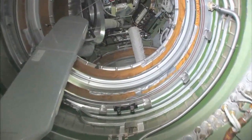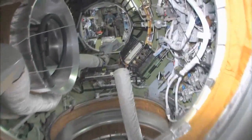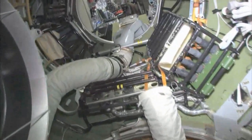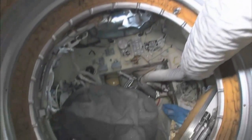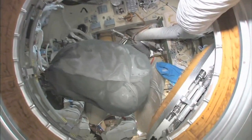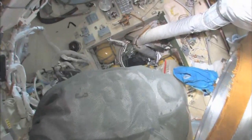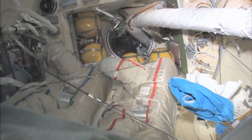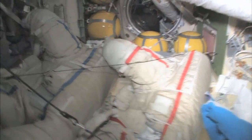As we leave the FGB and go into the docking compartment — it's another one of those vertical layouts. It's kind of a misnomer; it's not just a docking compartment, but also an airlock. Yuri and I went out in these two spacesuits a few weeks ago and went into open space and had a spacewalk.